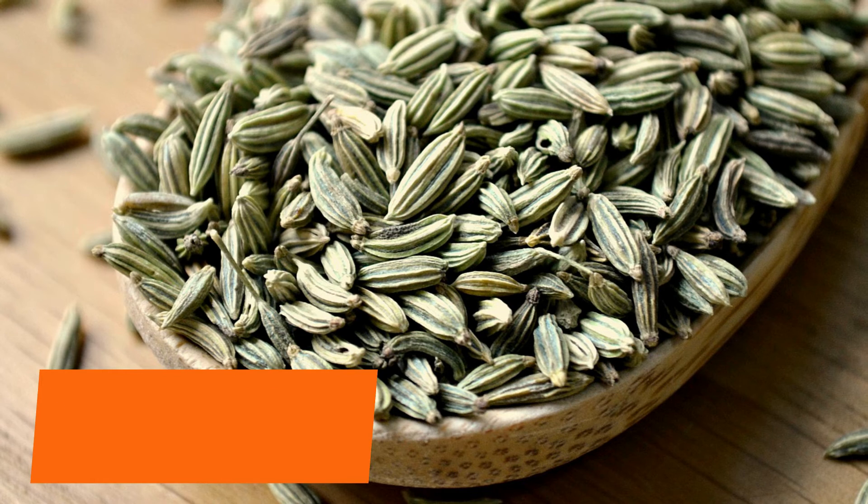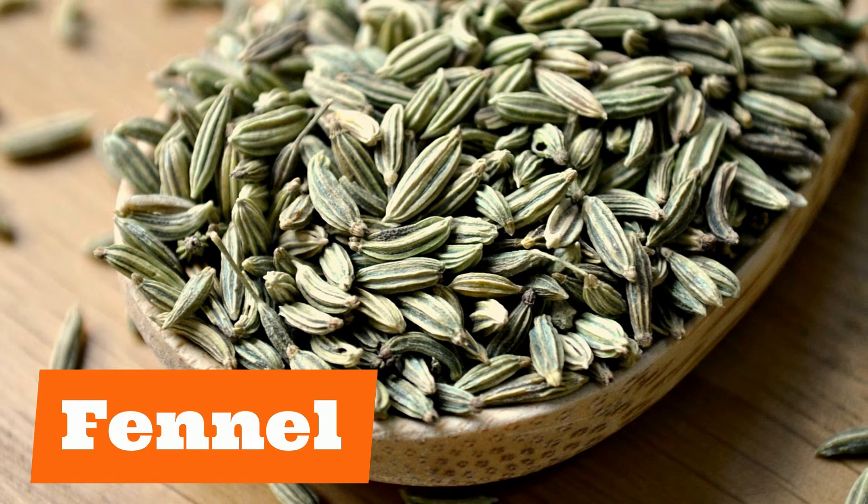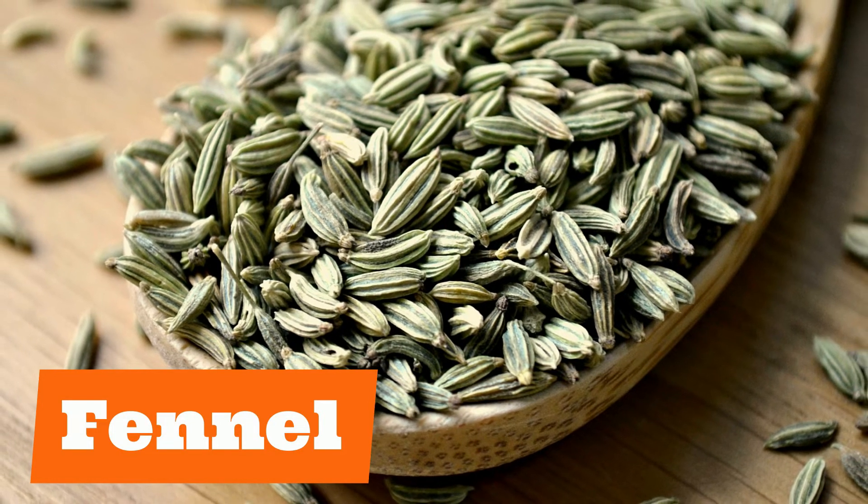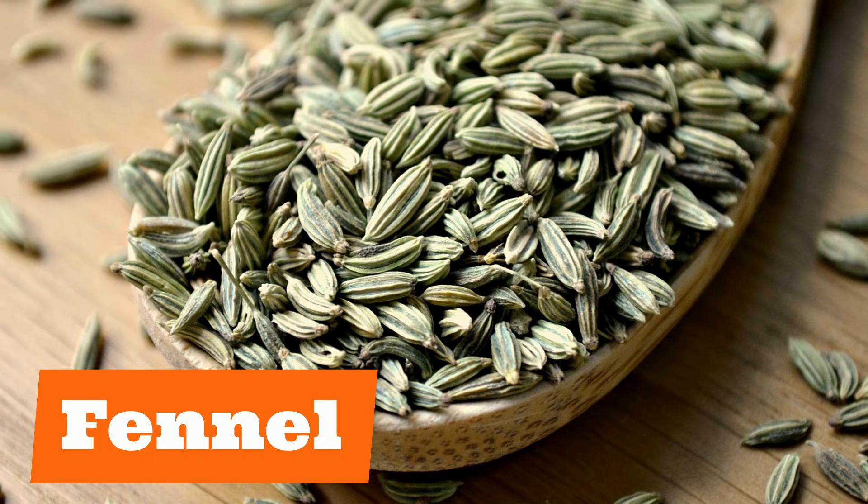Our next spice has an interesting flavour: fennel. Fennel. Repeat after me: fennel.